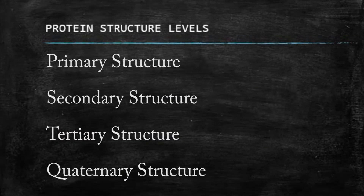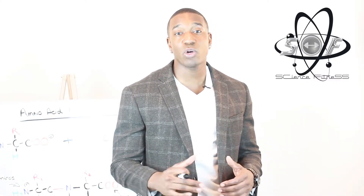Now that we've looked at the essential and non-essential amino acids, let's look at how these amino acids join together to form protein. We'll look at the four protein structure levels: first the primary structure, then the secondary structure, then the tertiary structure, and finally the quaternary structure.